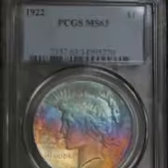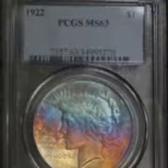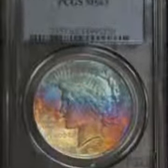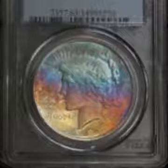Hey, Tone Coin lovers, Tone Coins here. Today we have a beautiful 1922 PCGS graded mint state 63 Peace Dollar, Philadelphia mint. I really like the Peace Dollar — I enjoy it.